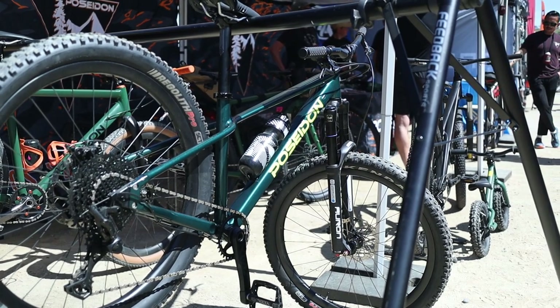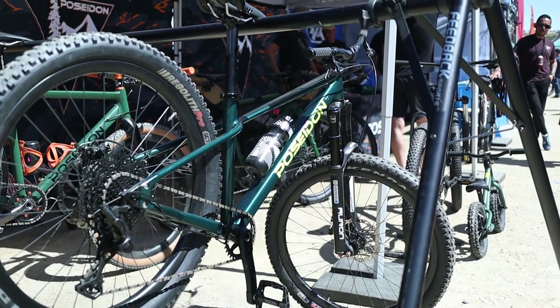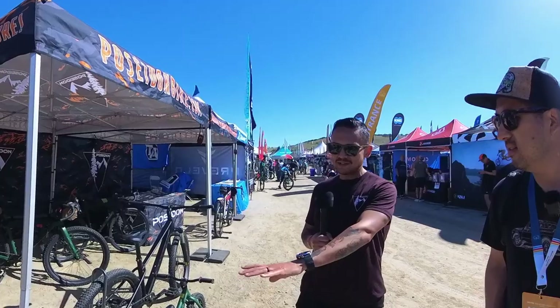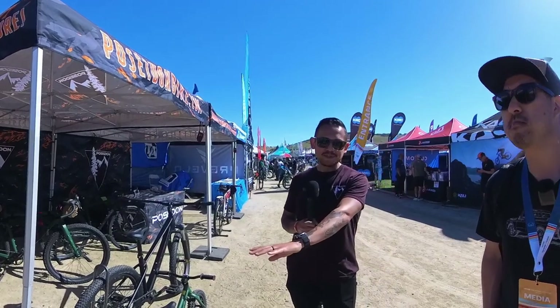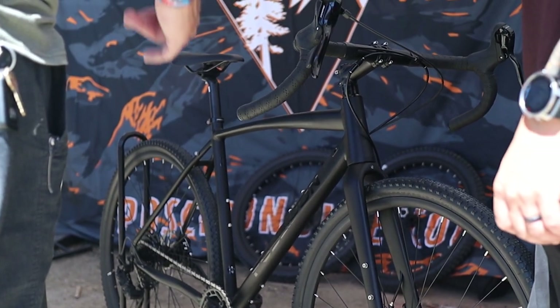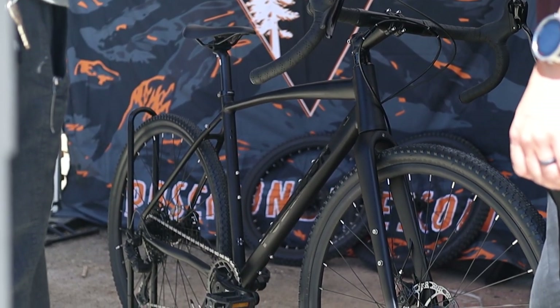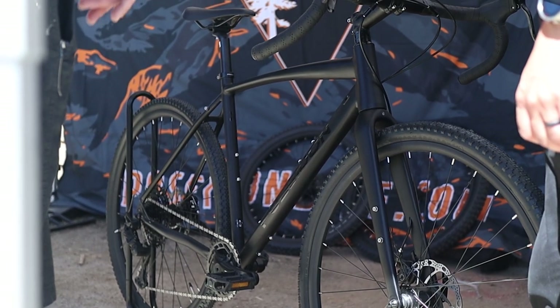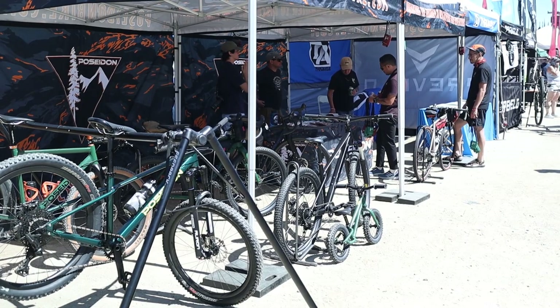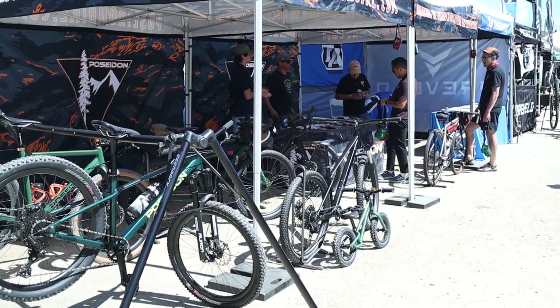We have a frame-only option, so if you want to build it up your way with higher-end components, you can definitely do that. The matte black X Ambition is here with updated geometry, better brakes, improved saddle, and different tires. Everyone's been really celebratory of the new geometry choices. The Redwood is still going strong — we have more colorways coming in, and we're going to try to get some framesets out hopefully in the summertime so folks can build it their way as well.